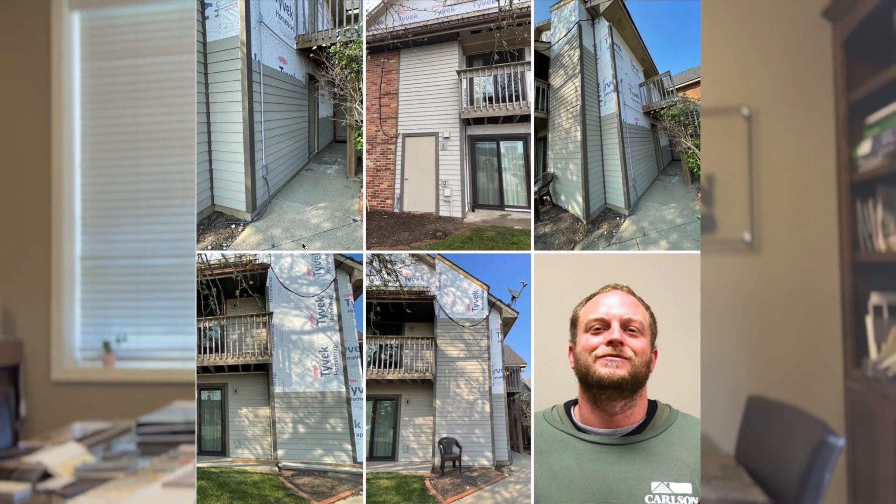Nathan and his crew have been working on an LP SmartSide re-side. This is on a hotel here in town, Eastland Suites. They have multiple buildings, and every year we seem to be replacing their siding to get it all updated from cedar to LP SmartSide, which is a hardboard siding that looks a lot like real cedar siding. It is looking good.